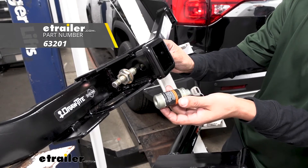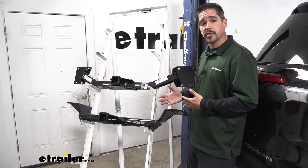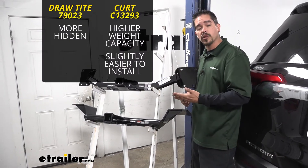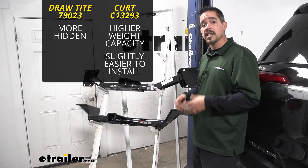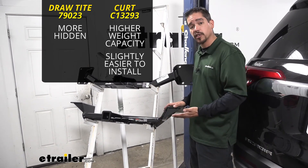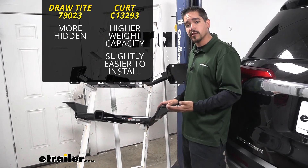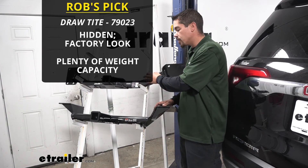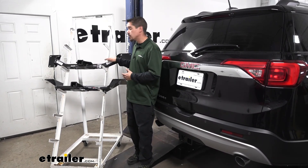The J-Pin is sold separately but you can find it here at eTrailer.com. To sum everything up, choosing between the Draw Tight and the Curt really depends on what's most important to you. If appearance is most important and you like the way your Acadia looks, go with the Draw Tight — it's hidden behind the bumper until you're using it. If weight capacity is your priority because you have a heavy trailer, go with the Curt for the increased weight capacity and weight distribution system support. If ease of install is your main concern, the Curt is slightly easier since you don't have to pull the fascia off. That said, I feel the extra time putting in the Draw Tight will give you that really nice look in the end. I'm Rob here at eTrailer.com — I hope this has helped you when looking at hitches for your GMC Acadia.